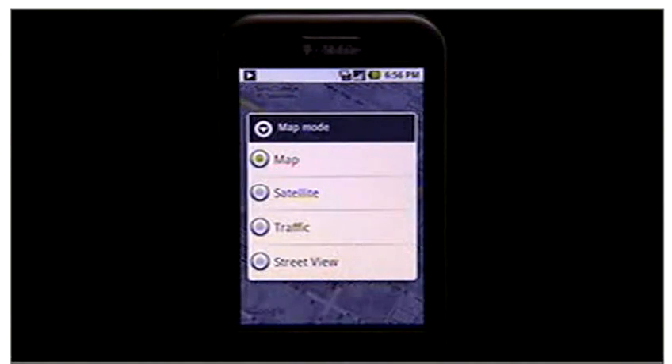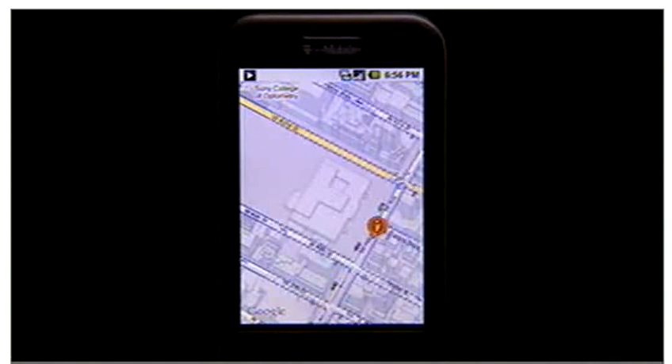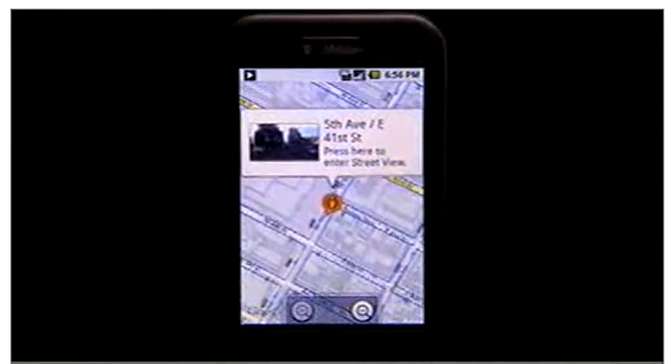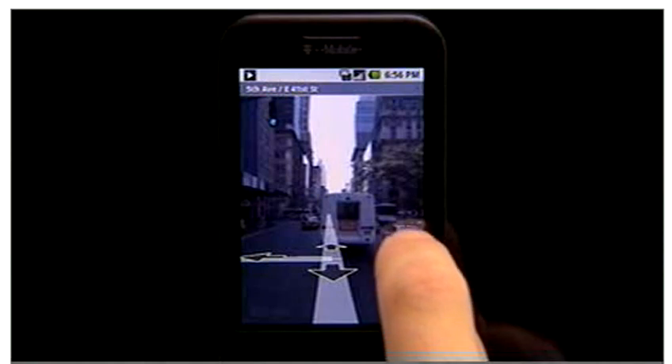Features like directions and traffic view help you never be lost again or late. Street View opens up a whole new world and lets you check out landmarks to help you quickly get where you're going.